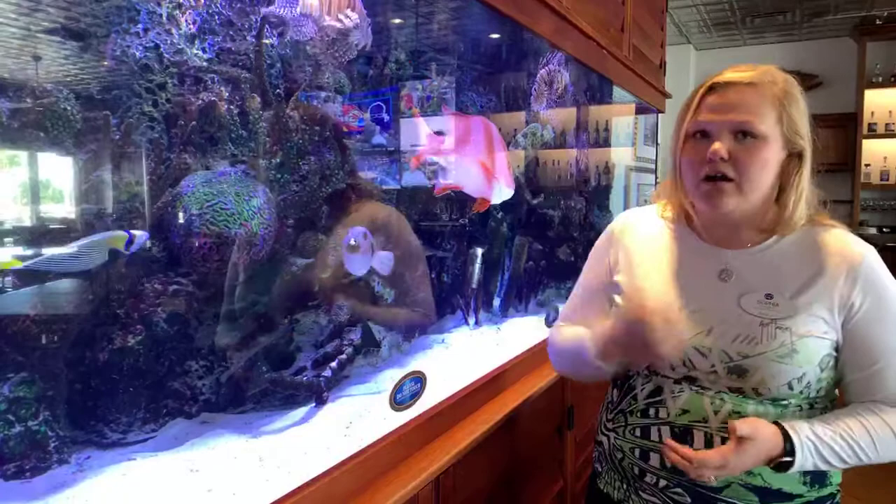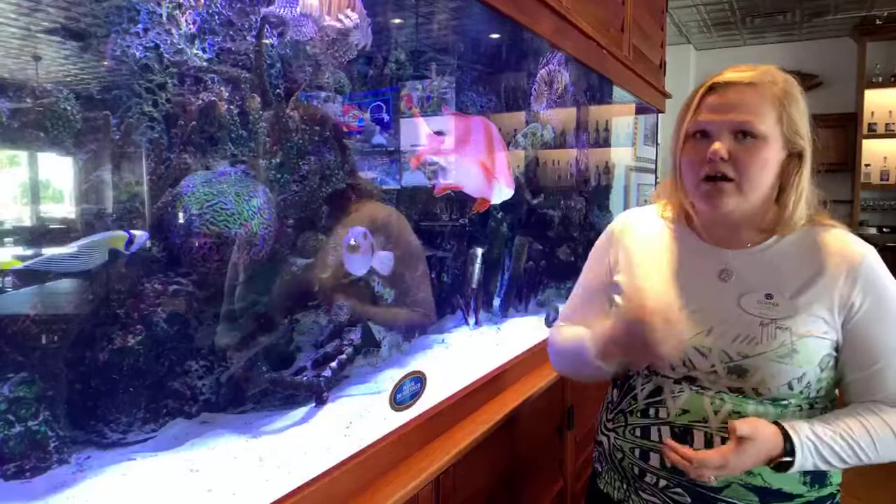Come check out our emperor angelfish here at the predator tank inside of the Rumfish Grill bar area, and we'll see you next time for Tank Talk Tuesday.